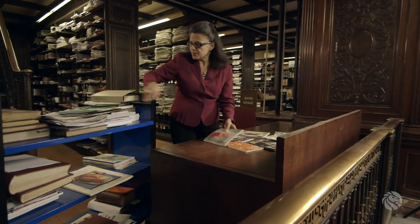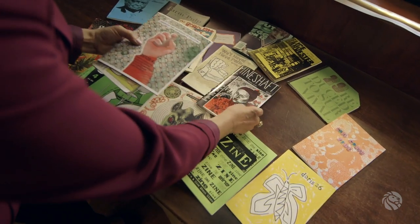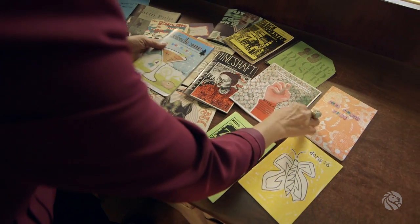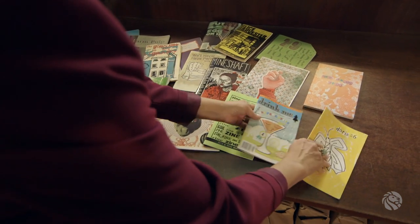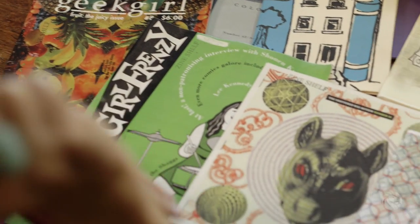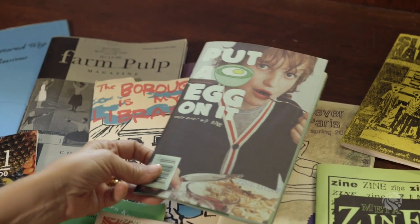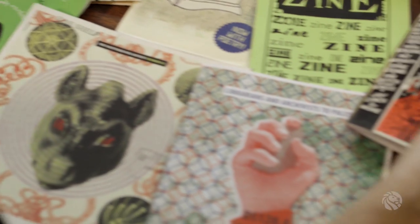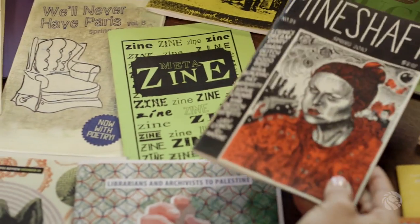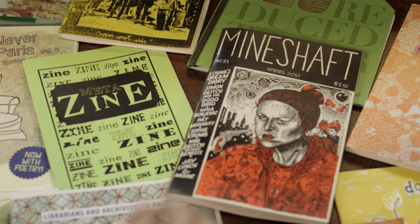We have zines. A zine is basically a handmade publication, generally published out of love rather than out of commercial interest. These are some of the more popular zines that we have. Put an Egg on It is a zine about how to eat basically anything with an egg on it. Mineshaft is where R. Crumb has been publishing a lot of his work over many years, and people come in to look at that.